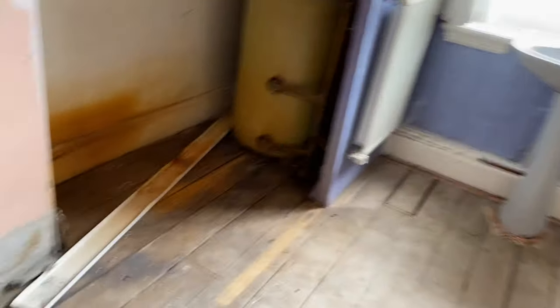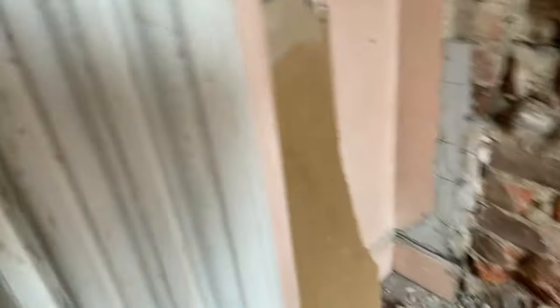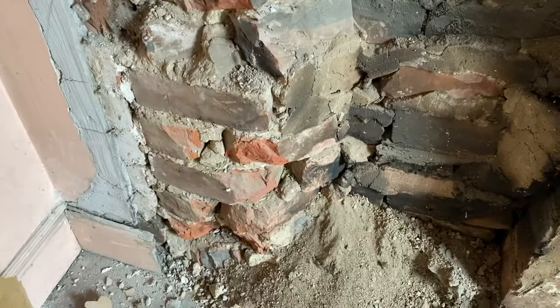Through to the bathroom - the only thing that's changed is I pulled this cover off. I wanted to see what was behind because I knew it was going to be a chimney breast. It's quite exciting, but at the same time it's very badly damaged. I'm not quite sure whether we're going to be able to rescue that or not, but I would quite like to have an exposed chimney breast in the bathroom.